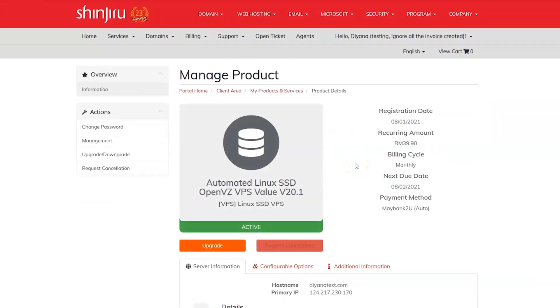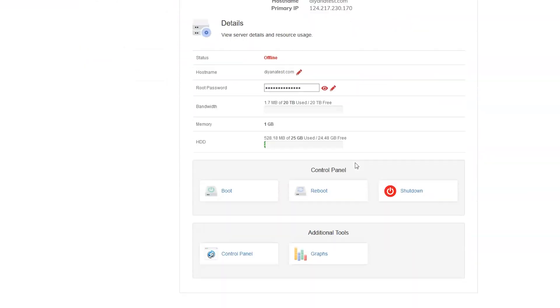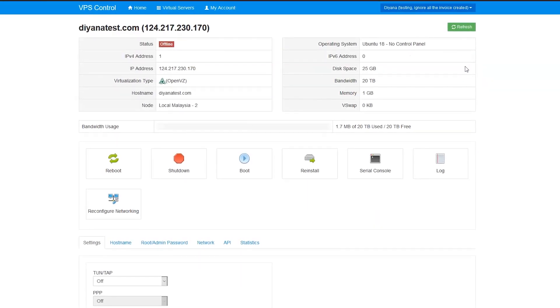Once you click on the control panel, you will be redirected to this page. Here you can see the list of VPS products under your account.